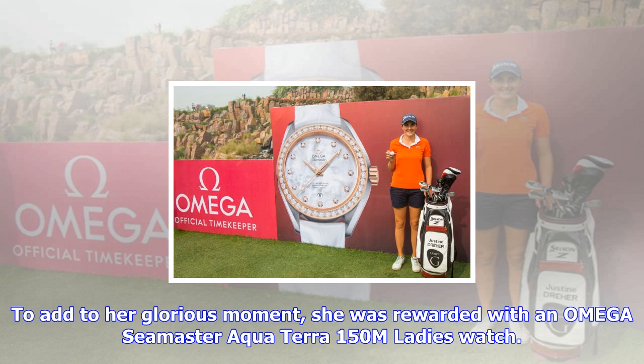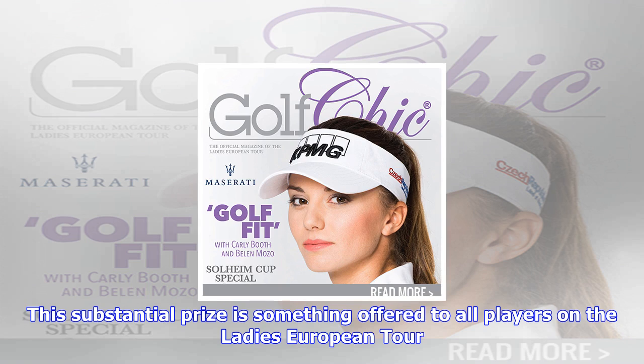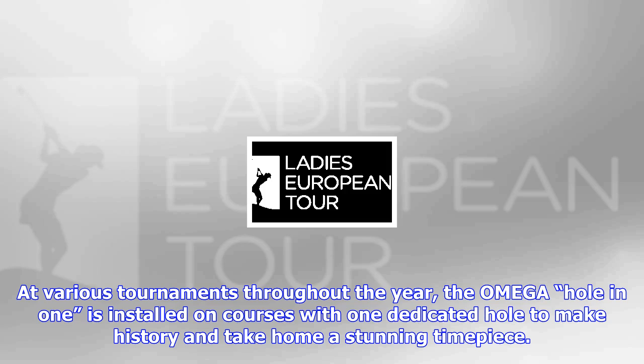To add to her glorious moment, she was rewarded with an Omega Seamaster Aqua Terra 150m Ladies' Watch. This substantial prize is something offered to all players on the Ladies' European Tour. At various tournaments throughout the year, the Omega Hole-in-One is installed on courses with one dedicated hole to make history and take home a stunning timepiece.